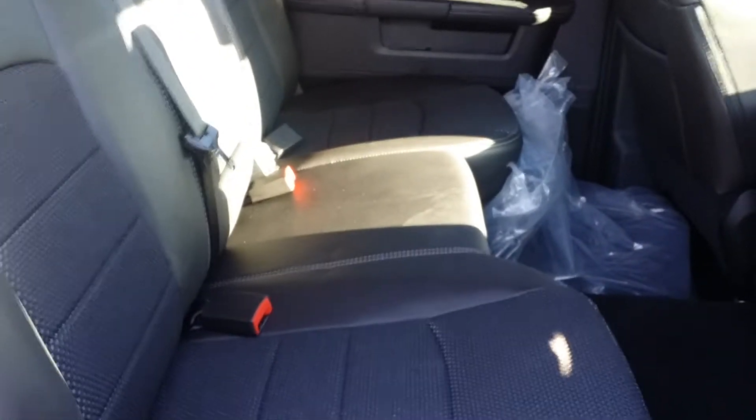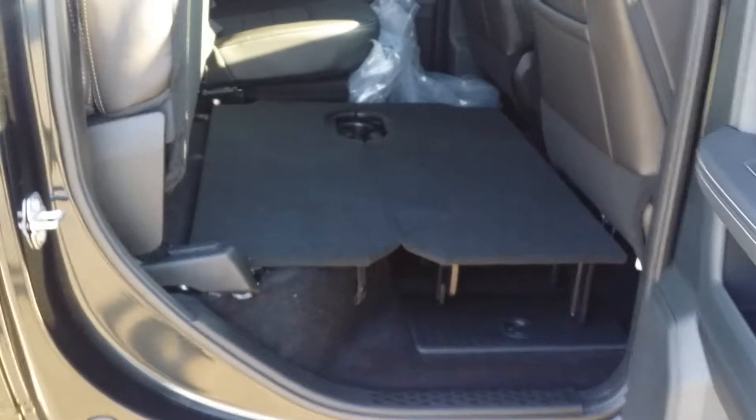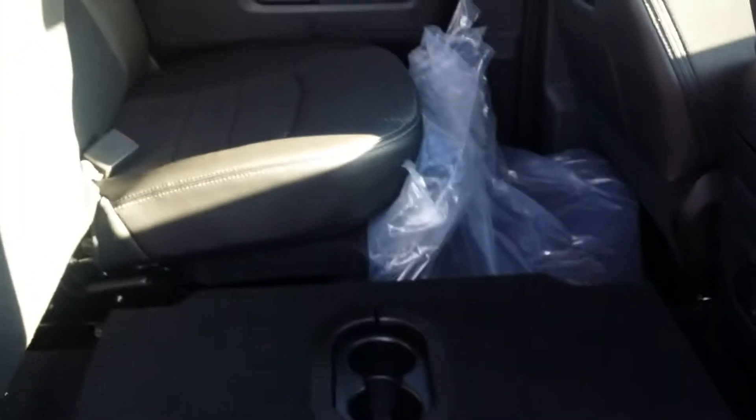If we need a flat system — whether for a dog, for moving, or storing items out of the weather — we flip this seat up, pop up these legs, flip it down, and we now have a flat floor. The other side flips up as well, and you can actually utilize just one side if needed.